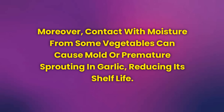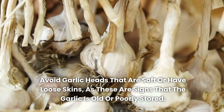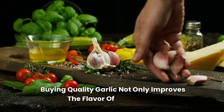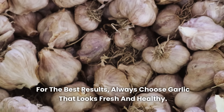Mistake 16: Choosing the wrong garlic — learn how to select the best and avoid surprises. Choosing low-quality garlic is a mistake that can compromise the flavor and effectiveness of your dishes. When selecting garlic, prefer firm heads with well-formed cloves and no stains or sprouting. Avoid garlic heads that are soft or have loose skins, as these are signs that the garlic is old or poorly stored. Fresh garlic should have dry, intact skin and exude a light aroma without a pungent odor. Buying quality garlic not only improves the flavor of your dishes but also ensures that you're consuming a more nutritious product.